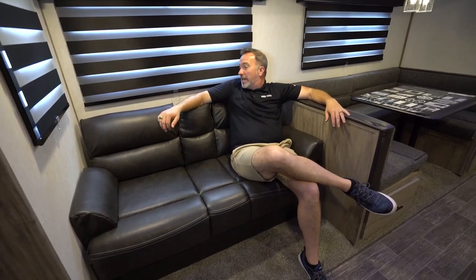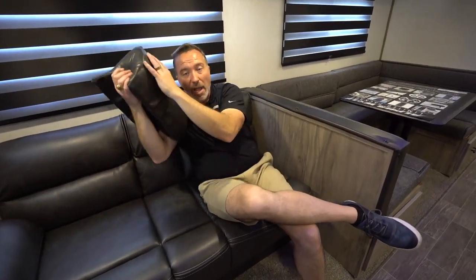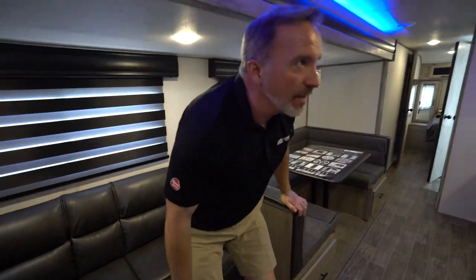That's a good night's sleep, especially when you kick out this leatherette jackknife sofa with the versatile arm cushions, which also double as a little arm pillow. I've actually used that before and it is extremely comfortable. Surrounded by large panoramic windows with wood valances and the zebra shades, allowing you to adjust how much light you want to come in. Plus I think they look cool — you just don't see that in RVs.